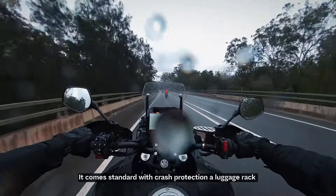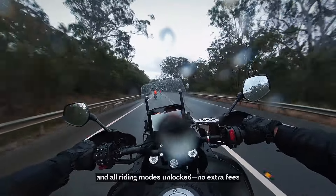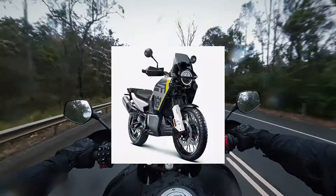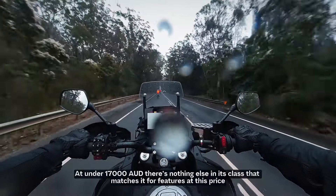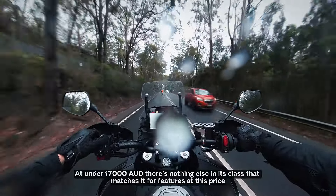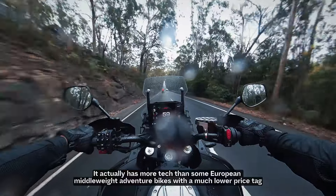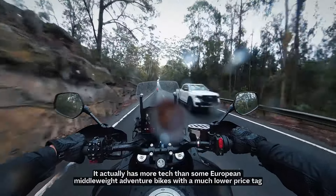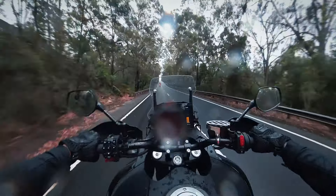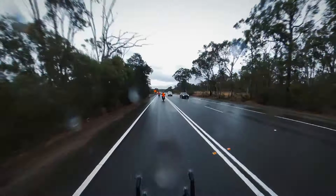All in all, the 800MT Explore is an outstanding adventure touring bike that's packed with value. It comes standard with crash protection, a luggage rack, and all ride modes unlocked with no extra fee. At under 17,000 AUD, there's nothing else in this class that matches these features at this price. These bikes actually have more tech than some European middleweight adventure bikes, at a much lower price tag.